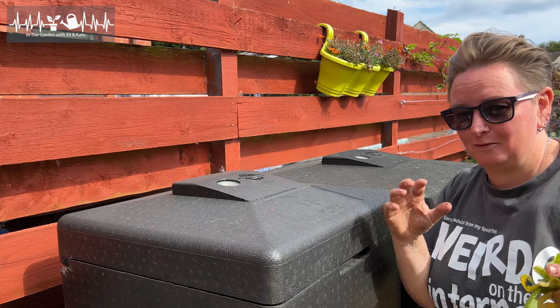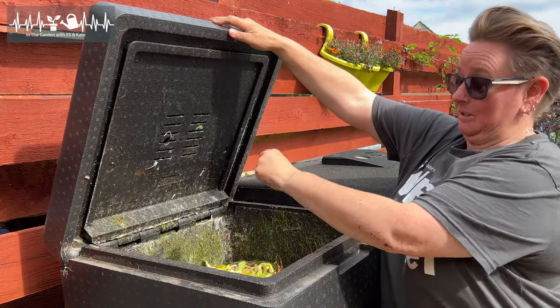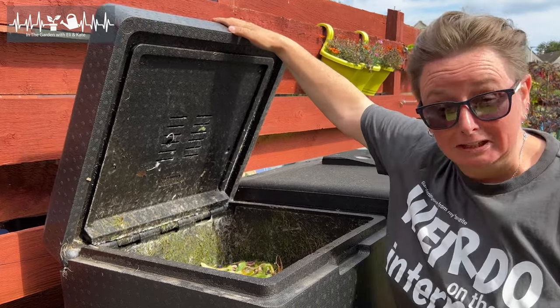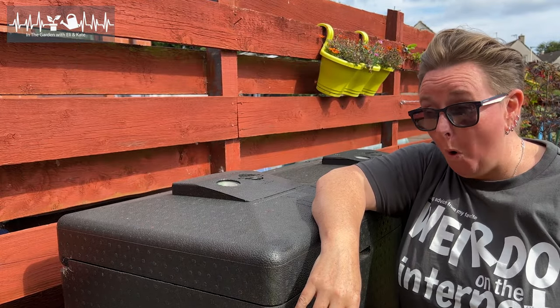One of the downsides of dealing with all of the onions is the compost bin is less than fragrant. Strong of onions!